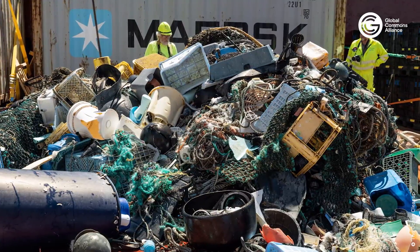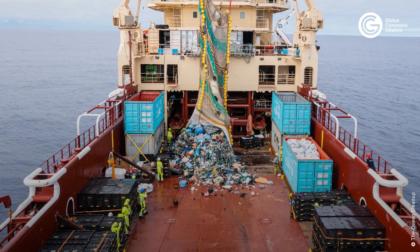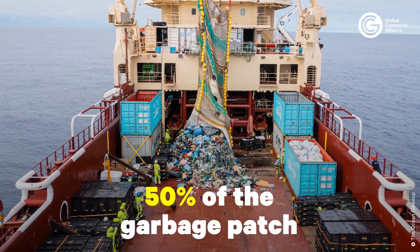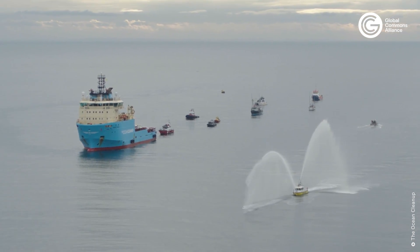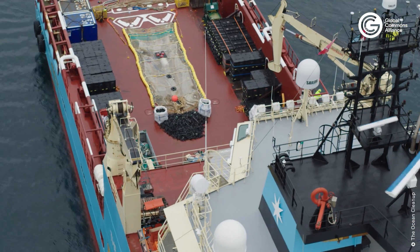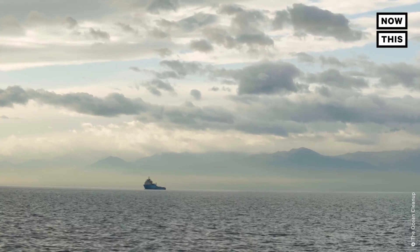Based on the test results we've gotten, we now see that it would just take 10 systems to clean up 50% of the garbage patch in five years' time. And of course, the more systems you deploy, the faster you can clean up, because ultimately we want to clean up 90% of this Great Pacific Garbage Patch.